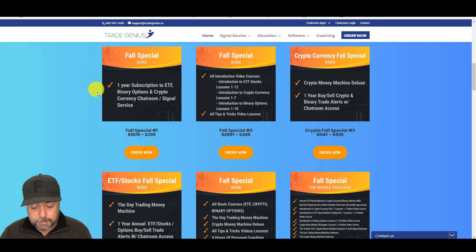Really quick, the fall special pricing is still on. I'm going to extend that for one more day — $3.99 on that. So if you want to join us in the room and get the crypto and binary option and ETF signals, $3.99, that's for 12 months. So check that out.